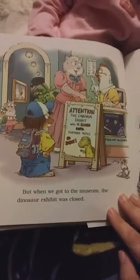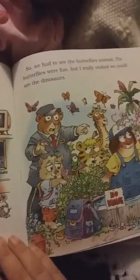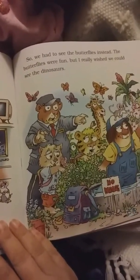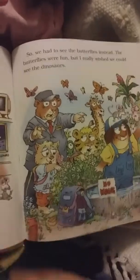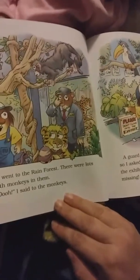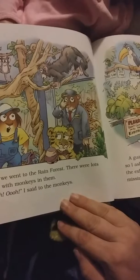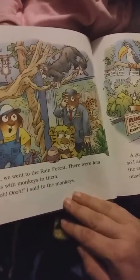The next one is The Lost Dinosaur Bone. We like dinosaurs. Our class went on a field trip to the Museum of Natural History. I couldn't wait to see all the dinosaurs. When I grow up, I'm going to be a dinosaur hunter. But when we got to the museum, the dinosaur exhibit was closed.